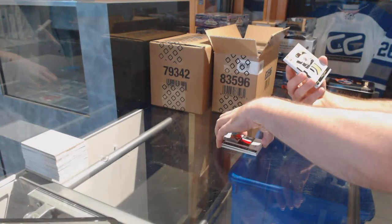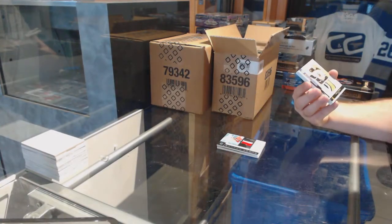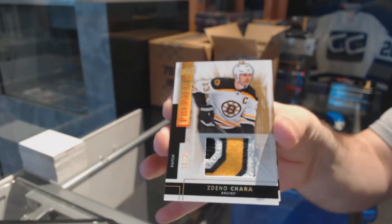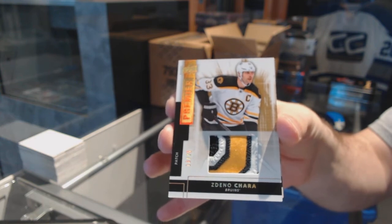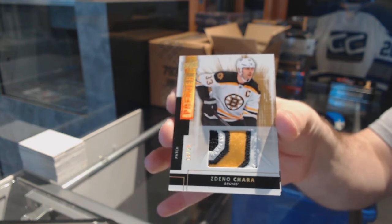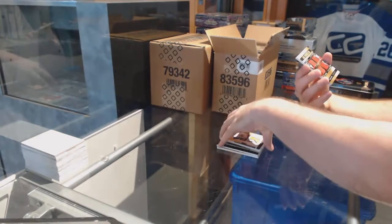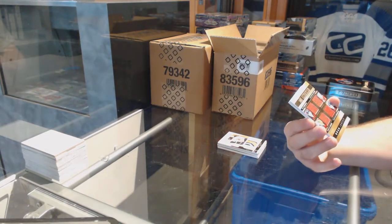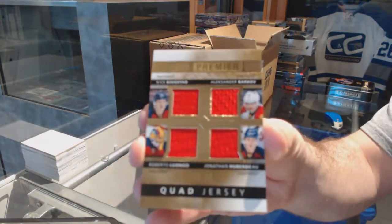For the Boston Bruins, we have a beautiful base patch of Zedeno Chara. We have a quad jersey numbered to 49 for the Florida Panthers — Bugestad, Barkov, Luongo, and Huberdo.